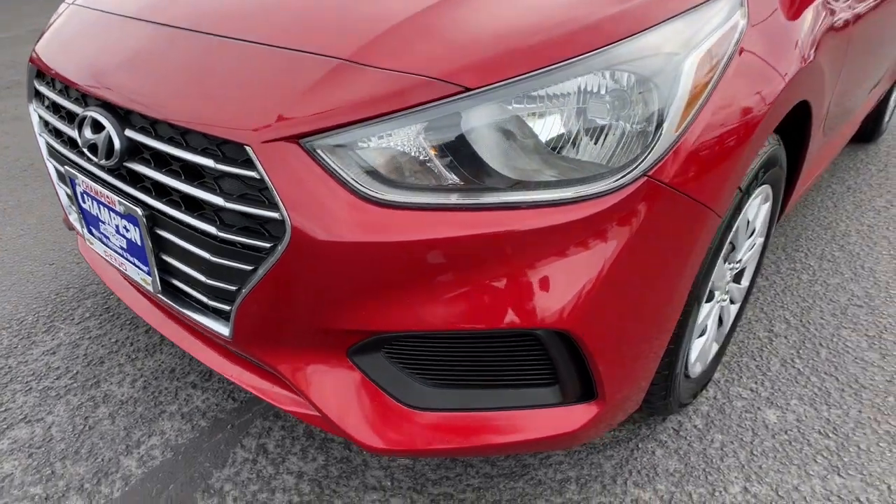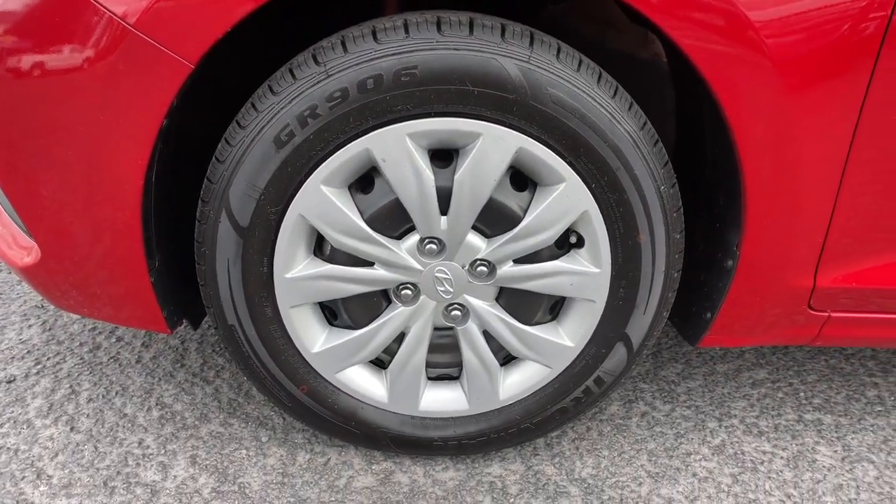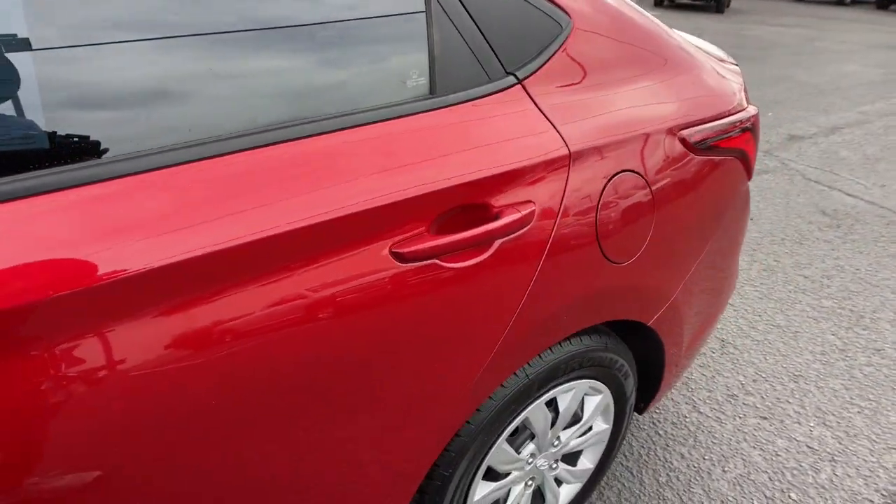Well-built, well-equipped, yet well within your budget. That's the Accent. See for yourself when you take it out for a test drive. Our professional staff looks forward to giving you excellent service.